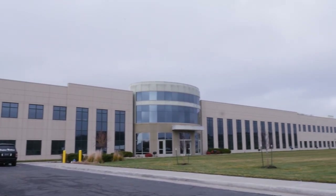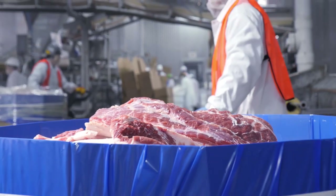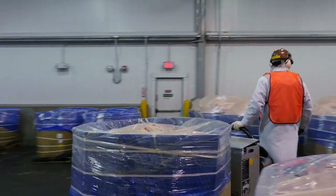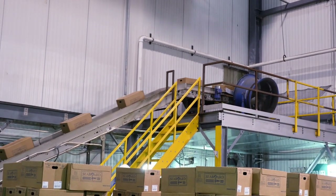Triumph Foods works six days a week, processing 60,000 cartons and 110 trailer loads of meat every day. When the livestock processing plant in St. Joseph, Missouri was under construction, Triumph Foods executives knew they needed data collection technology that was as innovative and robust as the facility they were building.